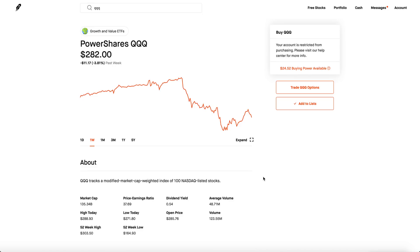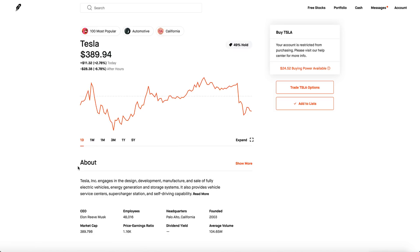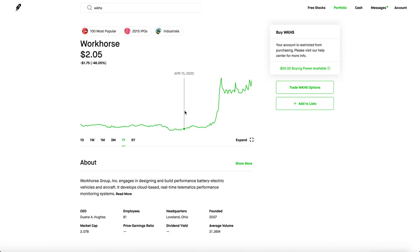QQQ went from a high of around $303 to a low of around $275 — literally a negative 9 to negative 10 percent decrease across the whole tech sector. Tesla got it even worse, going from around $500 to less than $400, a 20% correction. Meanwhile, Workhorse, this EV company, is actually hitting all-time highs, going from around $17 to almost $20 in a single day. The one-year chart shows it went from a penny stock to stabilizing at around $15 to $20.